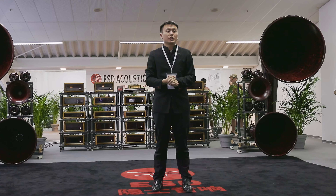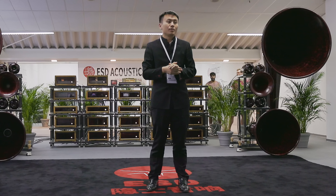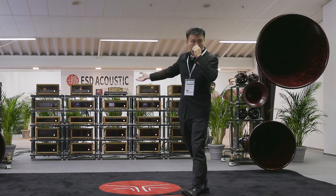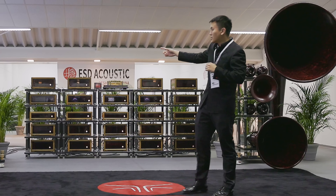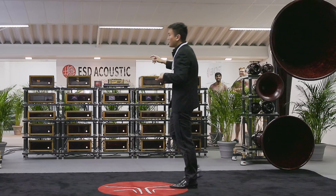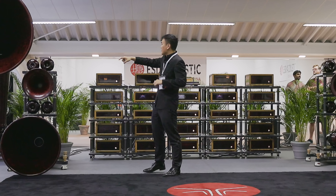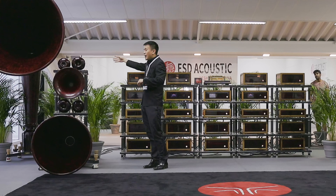We are based in Hangzhou, China, and we are China's first and so far the only high-end brand. The system you see here is our flagship system named Dragon, and as you can see, it's a big horn system with seven units of horn on each side, and there are three cone speakers in the back of the big horn.